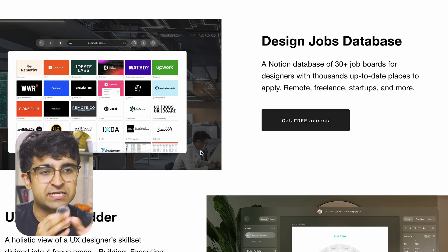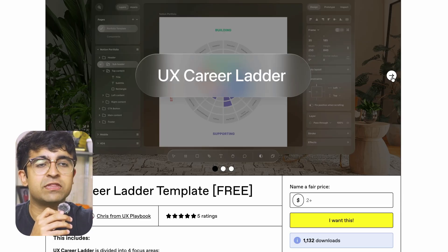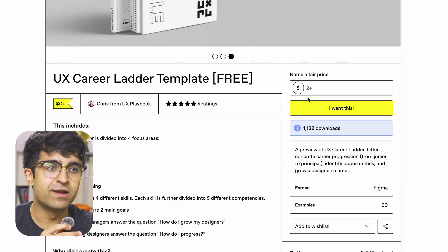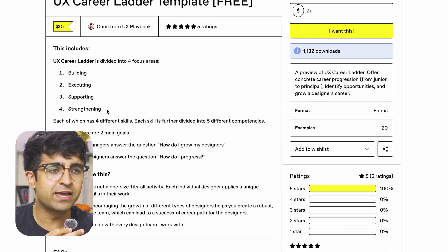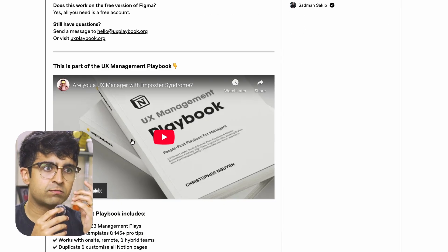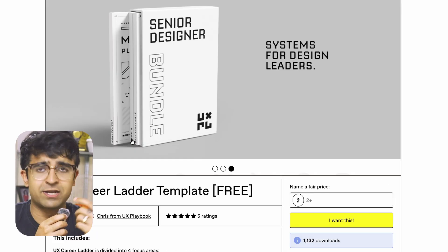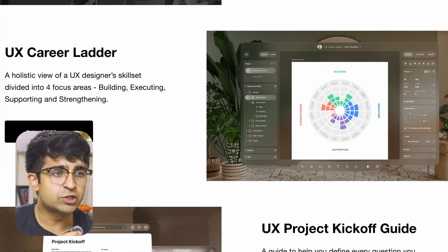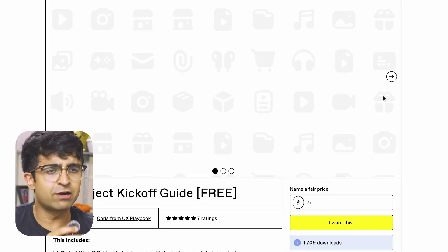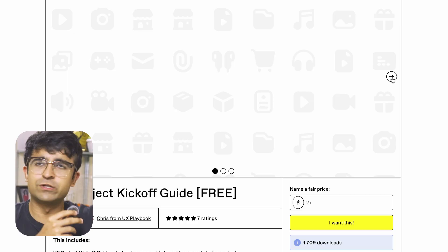They've also designed something called The Ladder specifically for you — building, executing, supporting, and strengthening — a kind of graph where you can self-evaluate your career and portfolio. Then there's a UX project kickoff guide. If you're looking at starting a dummy UX project, they have an entire guide on how to get started — it's like a template plus a guide, which is awesome.